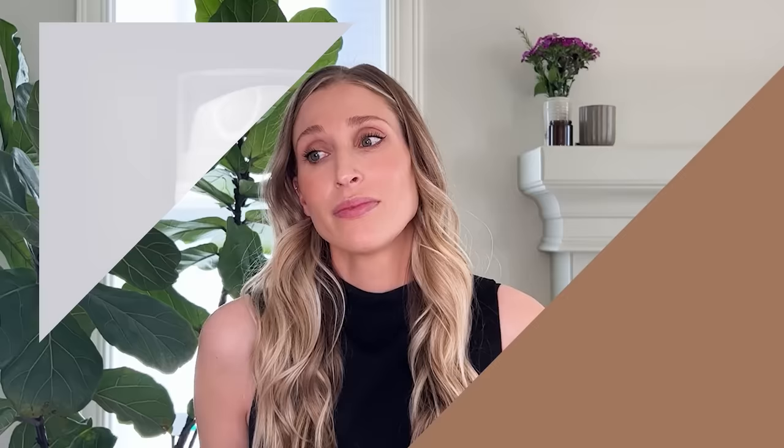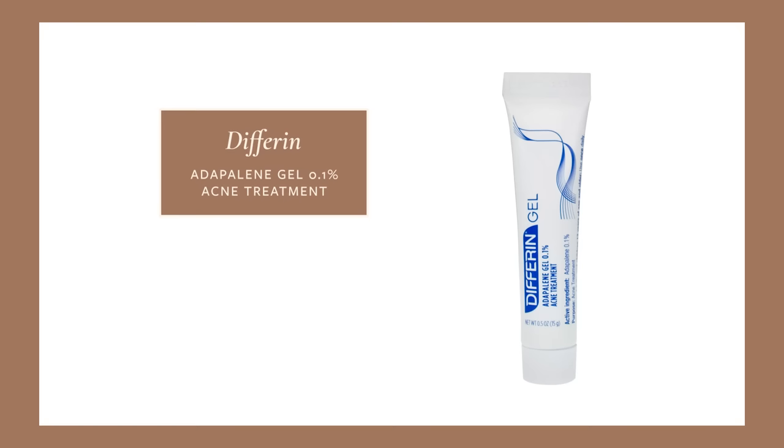One of my favorite beginner retinoid products is by Stradia and it's called Night Shift. It has encapsulated retinol, making it a very gentle formulation that is still effective — a great way to get your skin used to a retinoid product. If you want something with more oomph, I definitely recommend Differin, or adapalene 0.1% gel, which you can get at most local drugstores. It's marketed for acne, but adapalene also helps with hyperpigmentation, so you can use it for whatever suits your particular skin needs.